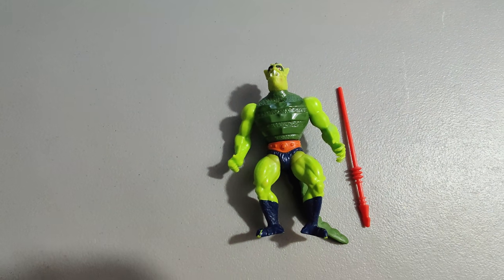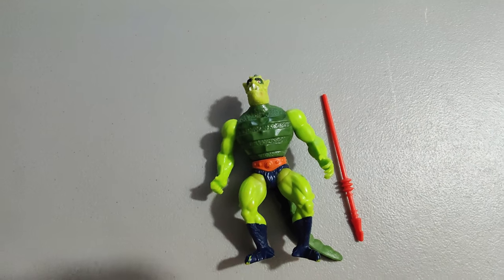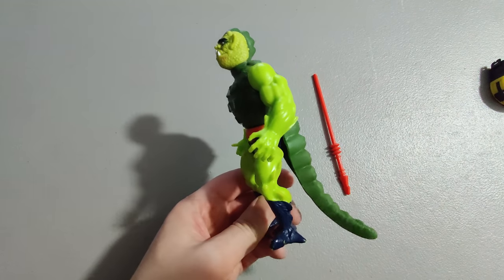I got this He-Man figure — Whiplash. It came in a vintage toy lot I bought recently and I sold it for $20.